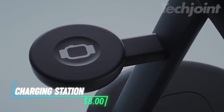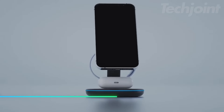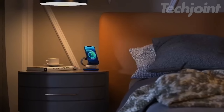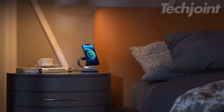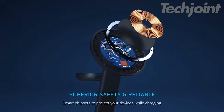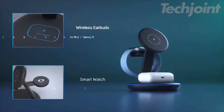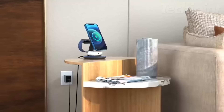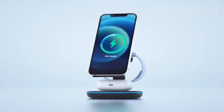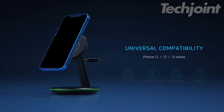Streamline your charging experience with this sleek and compact USB-C MagSafe charging station. Designed for travel, it fits effortlessly in your bag and includes international plug adapters for global compatibility. The elegant aluminum shell and vegan leather finish enhance its sophisticated look, while the versatile stand allows for hands-free use, perfect for streaming or video calls. With the ability to charge your iPhone, Apple Watch, and AirPods simultaneously, this accessory ensures your devices are always ready to go.